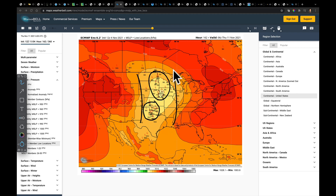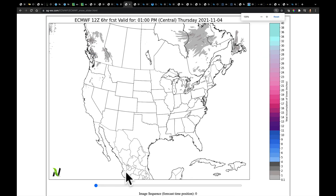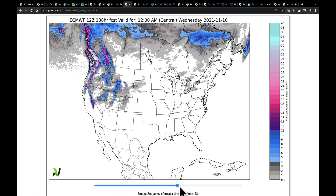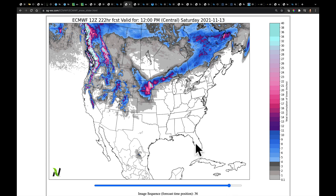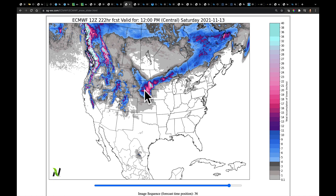What's important to see is that the European ensemble is trying to produce something here at the end of next week, and that's what I want to key in on. Now, this is purely for entertainment purposes only: these are the 12Z runs and the snowfall. The European produces that much bigger system, so starting next Thursday into Friday it's just putting down the snow. This is a single operational run—we are purely looking at this for entertainment purposes only. It's going to change a whole lot between now and when the system actually gets here.